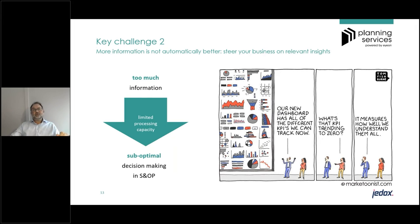The second challenge is that we are living in a world full of information and data, but more information is not automatically better. It's very important to get a clear picture on what are the relevant drivers of your business and what are the relevant insights needed to steer it. In practice, we quite often see companies working with too much information, and since systems and people have limited processing capacity, this results in sub-optimal decision making in the S&OP.